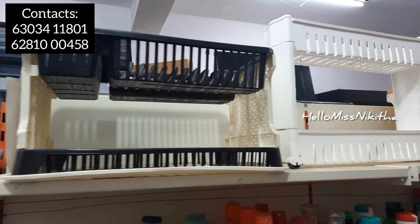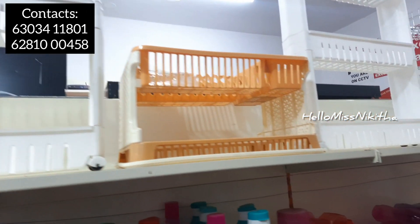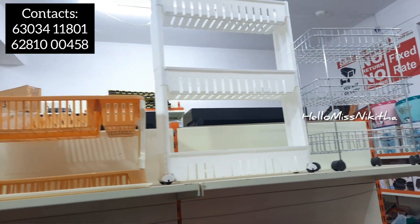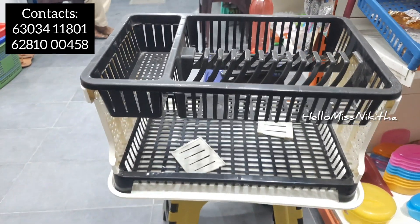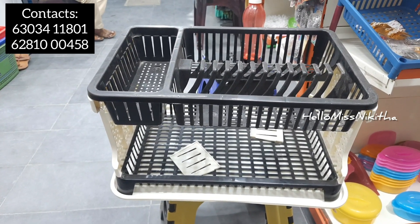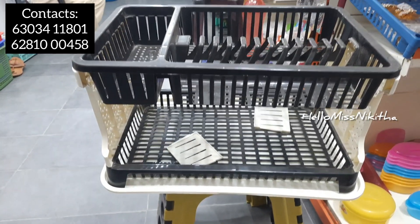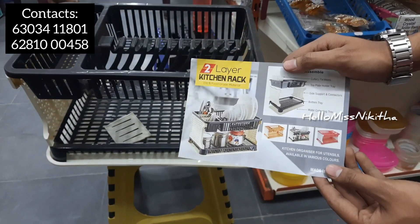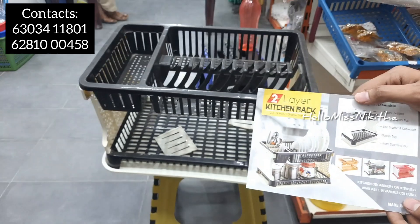The next product is a kitchen utensils organizer — very useful. There are multiple different sizes and materials available. It has a surprise shelf and rack design that is easy to use. The price is 499 rupees.